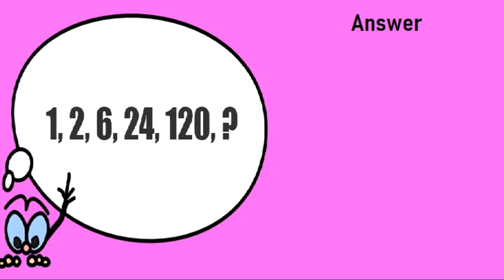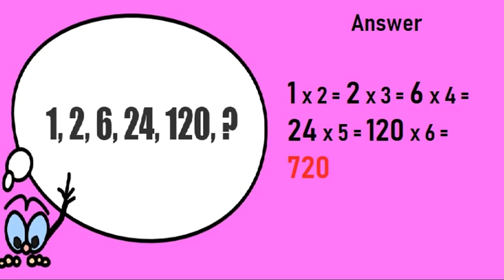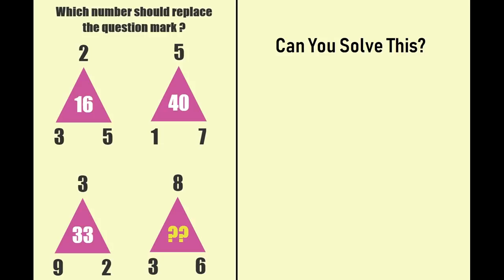In this sequence, each number is multiplied by a series of consecutive numbers. 1 is multiplied by 2 to get 2. 2 into 3 is 6. 6 into 4 is 24. 24 into 5 is 120. So continuing the same pattern, 120 into 6 is 720. The correct solution of this puzzle is 720.